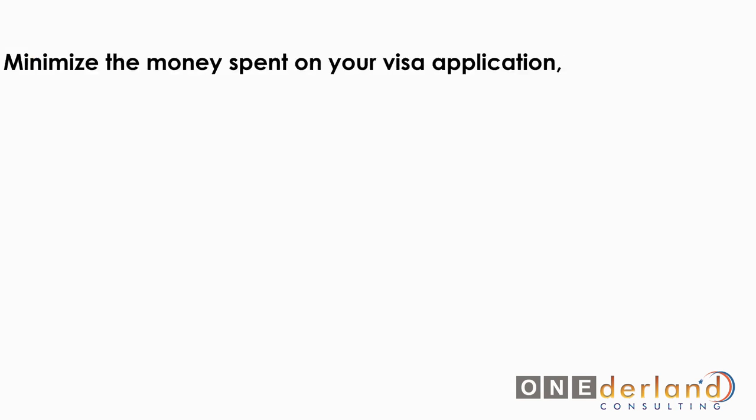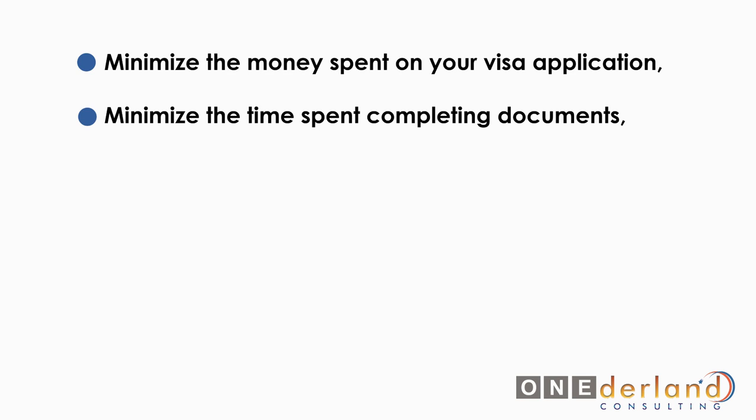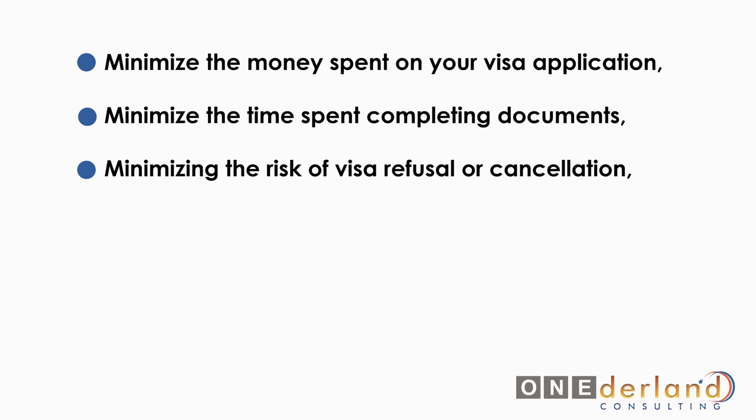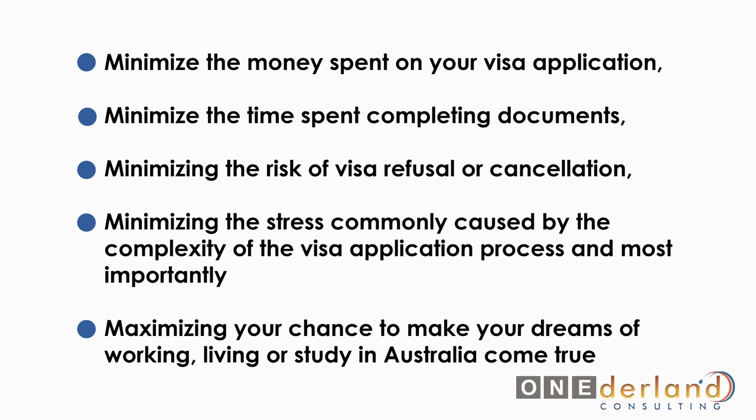If you appoint us as your migration agent, you will benefit by minimising the money spent on your visa application, minimising the time spent completing documents, minimising the risk of visa refusal or cancellation, minimising the stress caused by the complexity of the visa application process, and most importantly we will maximise your chance of making your dreams of working, living or studying in Australia come true.